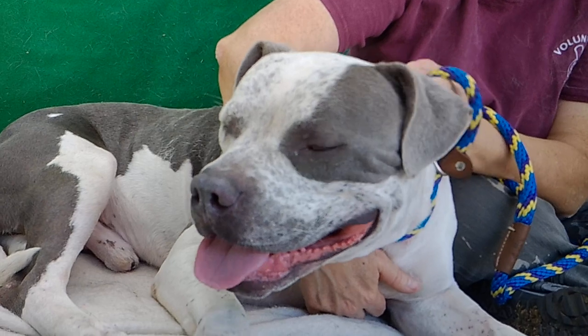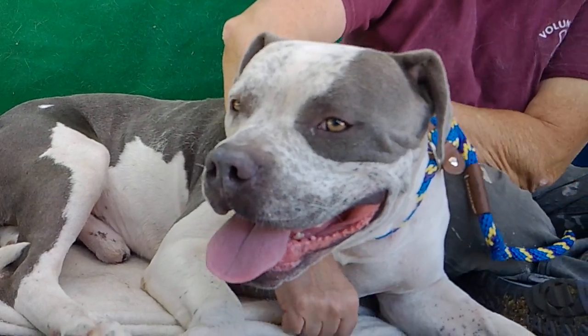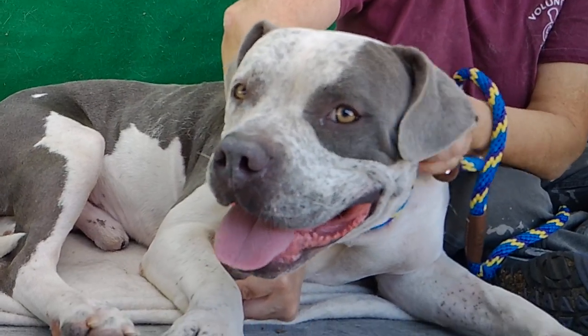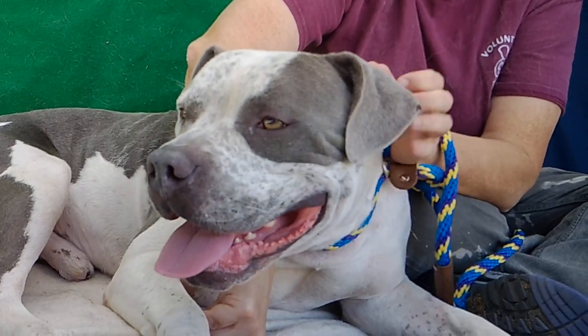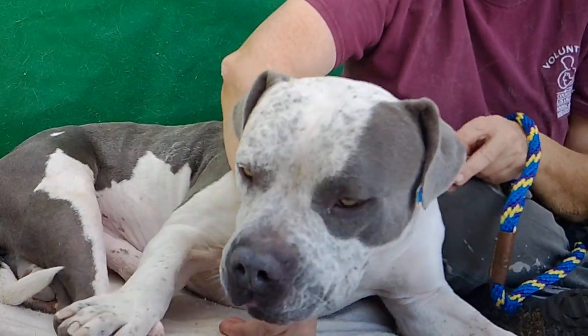We need to put your cone back on. But come on down and meet him — he's really good. He's going to check a lot of boxes for a lot of people's wish list for what they want in a dog. He's a nice medium-sized guy, 55 pounds, nice medium energy.